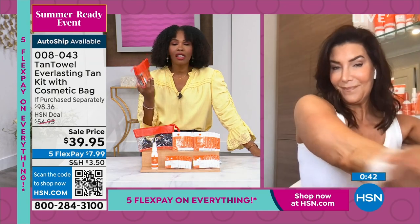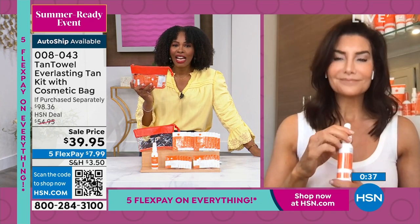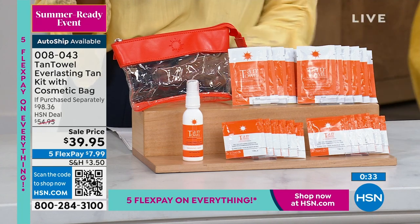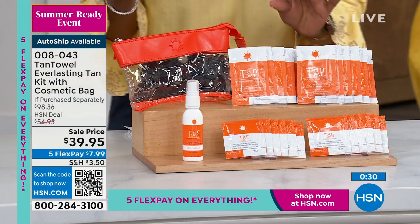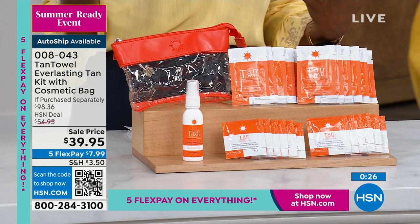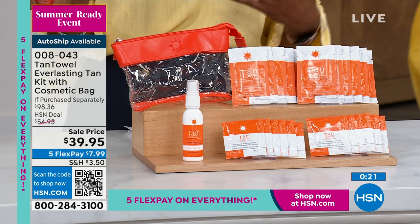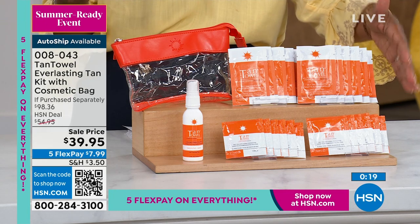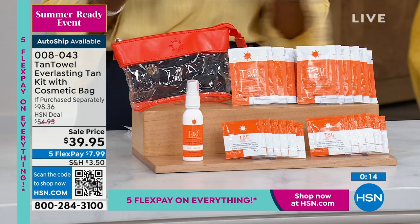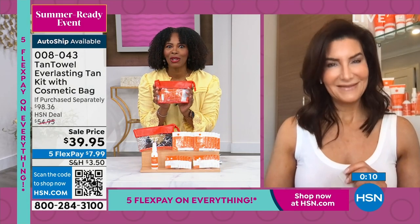You're getting so much in this kit — an almost $100 value today for about a third of that price. All you decide is: do you want the classic look, just a touch of color? Or plus? Or dark? Wherever you're comfortable, you can use it on your face and body. Just make sure you use it on clean, dry skin, exfoliate first, and then let Tan Towel be your summer beauty secret.